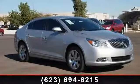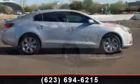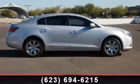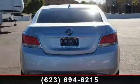Arrive in style with this 2013 Buick LaCrosse. This may be the set of wheels you've been looking for. This vehicle comes with a reliable six-cylinder engine, connected to a smooth shifting automatic transmission.